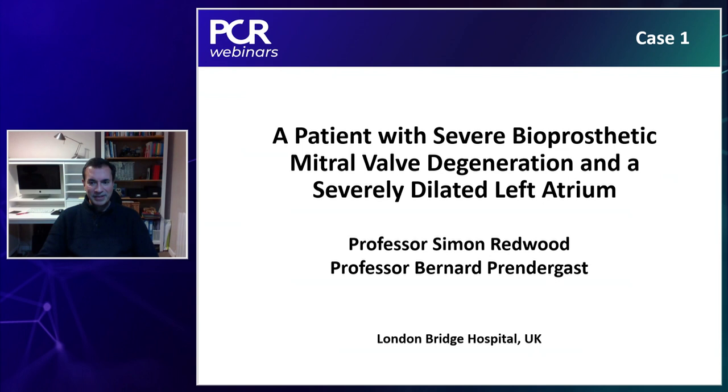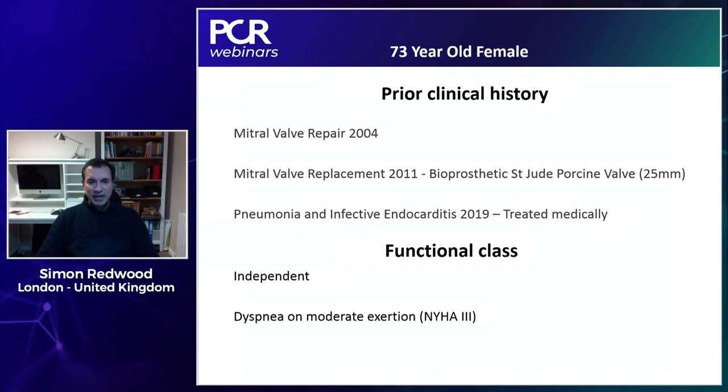Simon begins the first case presentation. The patient has severe bioprosthetic mitral valve degeneration and a huge left atrium, which created technical challenges. She had a mitral valve repair in 2004 and is currently 73 years old. In 2011, she underwent mitral valve replacement with a St. Jude Biocore EPIC porcine valve, 25 millimeters, with an internal diameter of 21 millimeters.